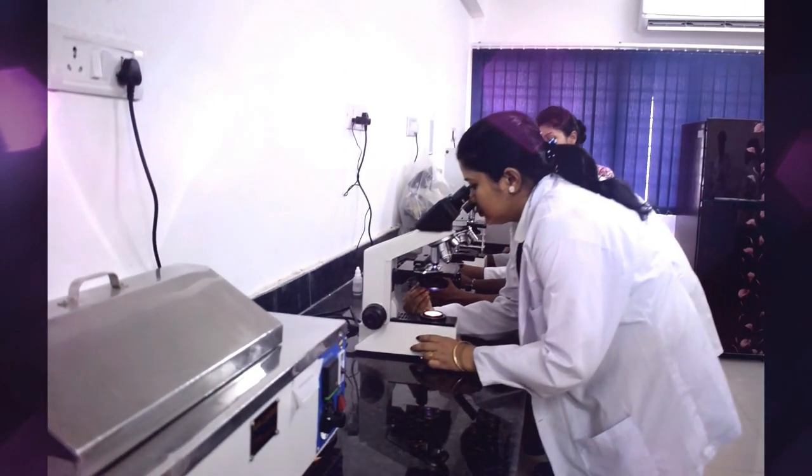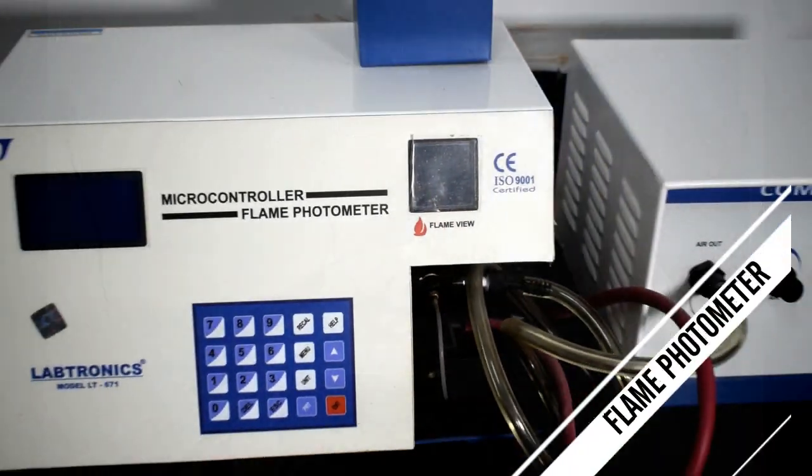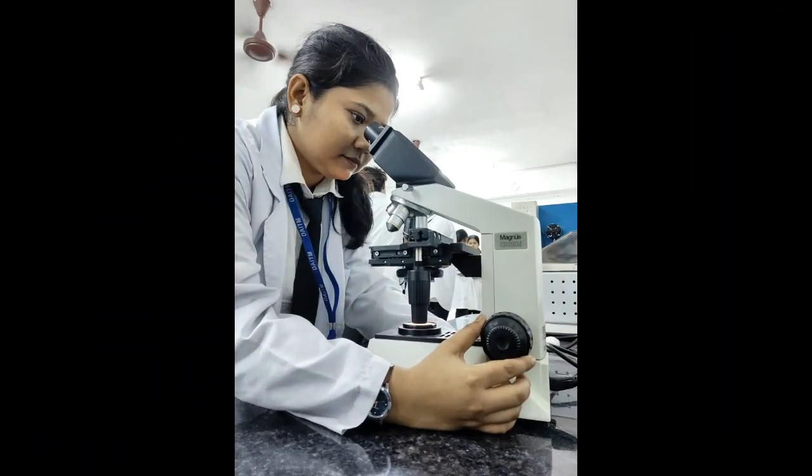In our laboratory, we have invested in the latest equipment to ensure accurate and efficient diagnostic testing.